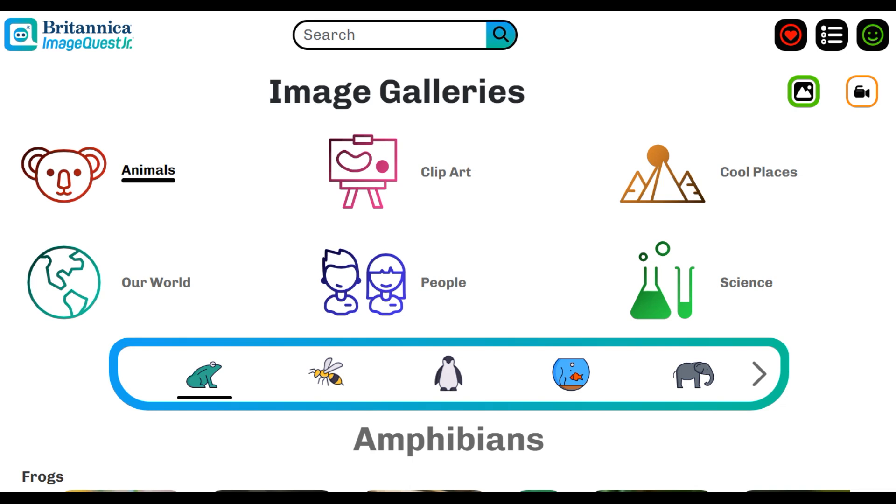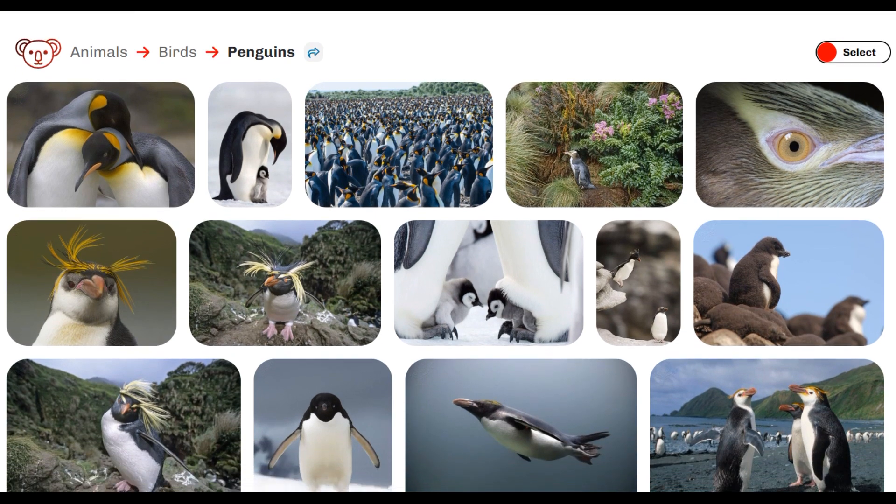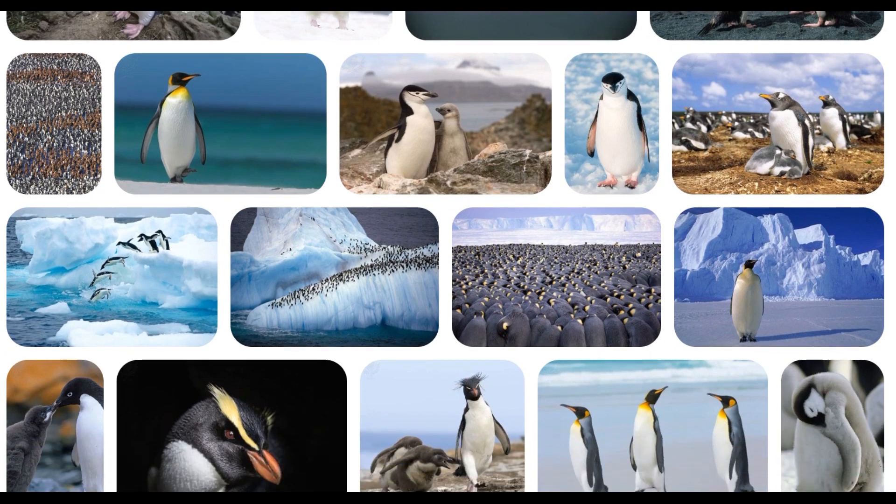What better way to enrich a lesson about the icy terrains of Antarctica than by highlighting the continent's most charming inhabitants? Students and educators can browse the Penguin Gallery to view beautiful, engaging, copyright-cleared images for exploration.